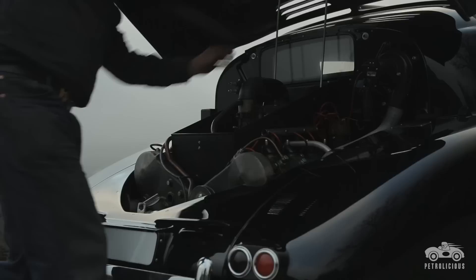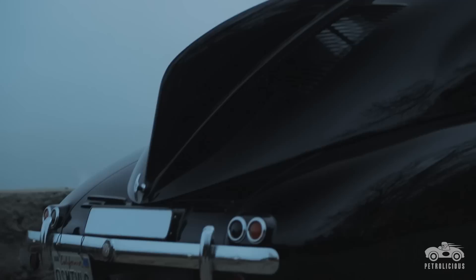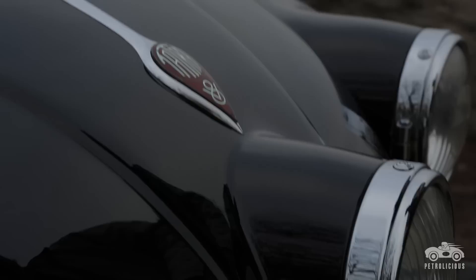This car influenced Volkswagen, Citroën, Hudson, Nash, Tucker. It's a rear-engine, air-cooled, overhead cam V8. It has three headlights, a dorsal fin, and one of the lowest drag coefficients of any car ever built.